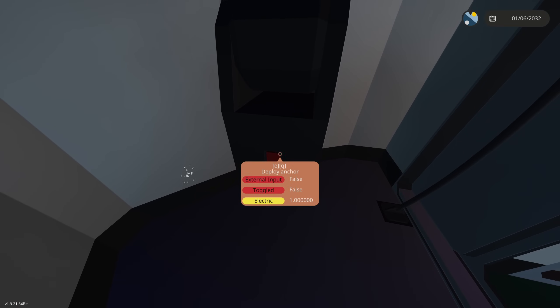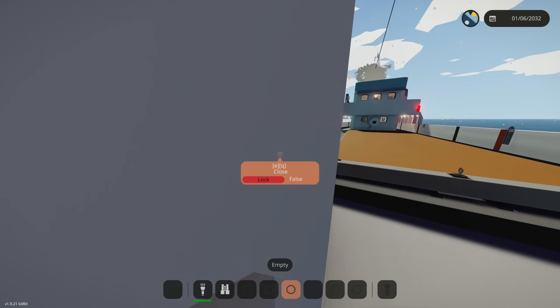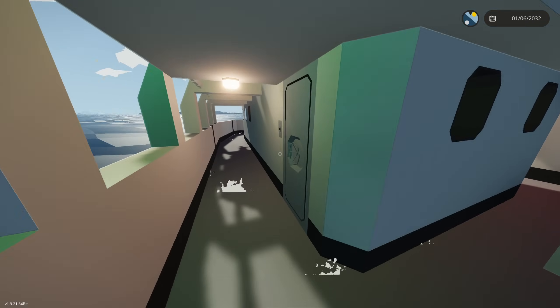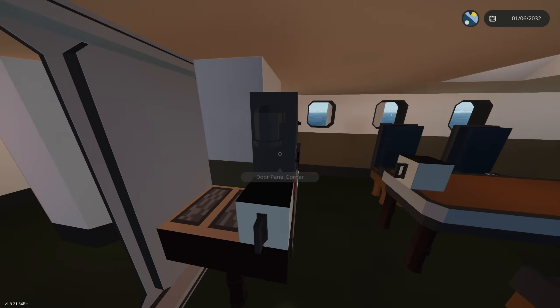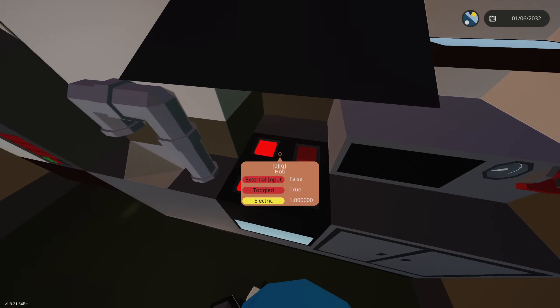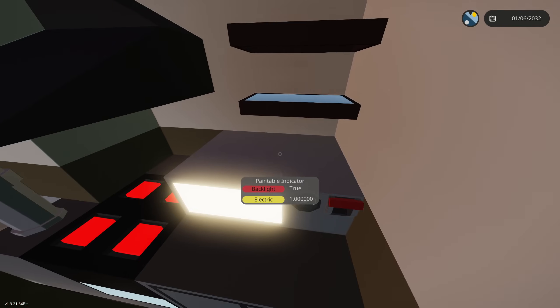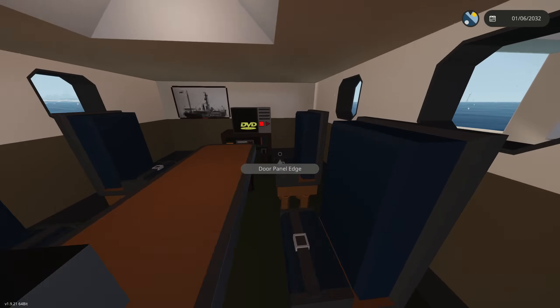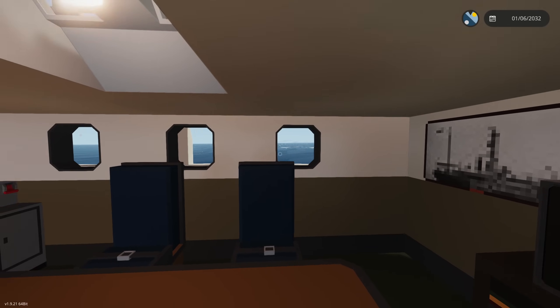We've got two anchors here - deploy anchor, I don't think we need that yet. It is starting to snow, so I'd better get inside. I'm going to make some food because I'm getting a little bit hungry. We're going to make ramen noodles - actually I'll put them in the microwave. Done with the ramen noodles; I'm going to eat right here watching TV and looking at the calm waves.